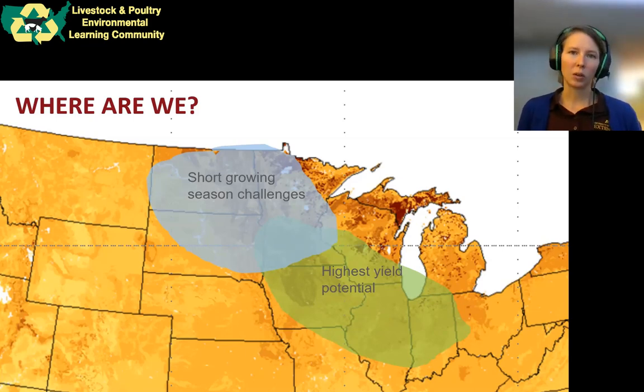We can grow those really high yielding corn and soybean crops, but we have less time to do it in. That means our logistics are tighter, and we just have less time to grow things. How much time you have to grow things is essentially the beginning of the carbon cycle, and that's why it's relevant to the carbon markets.